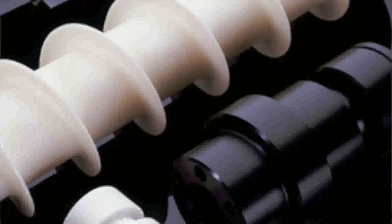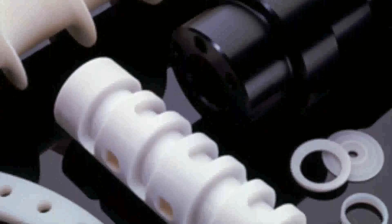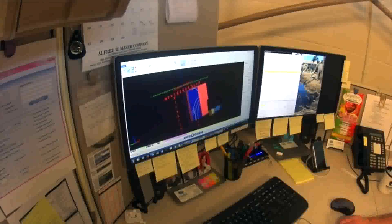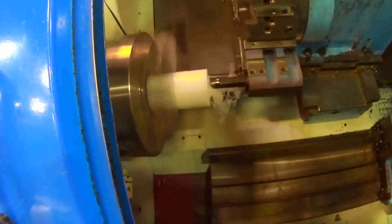Lehigh Valley Plastics is a state-of-the-art machine shop, fabricator, and distributor of advanced plastic materials. LVP has a full range of capabilities from design and engineering support to the production of nearly any plastic products.